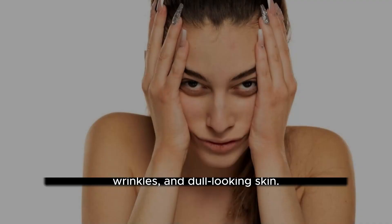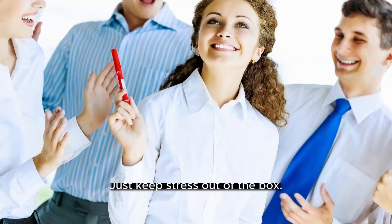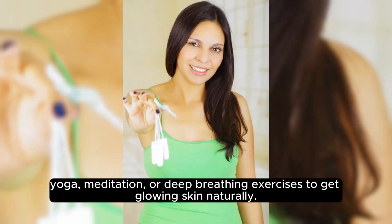Manage Stress. Stress can cause various skin problems including acne, wrinkles, and dull-looking skin. Therefore, it is crucial to manage stress by practicing relaxation techniques such as yoga, meditation, or deep breathing exercises to get glowing skin naturally.